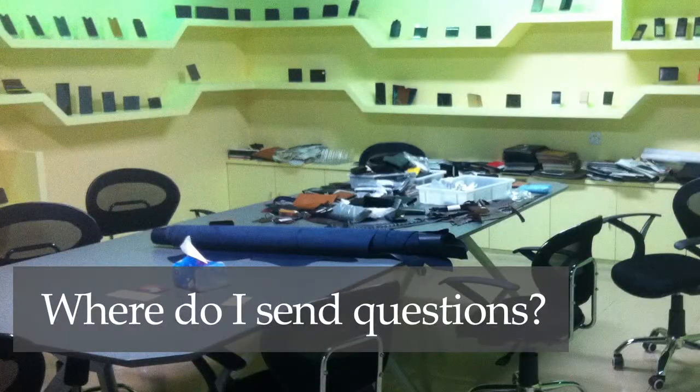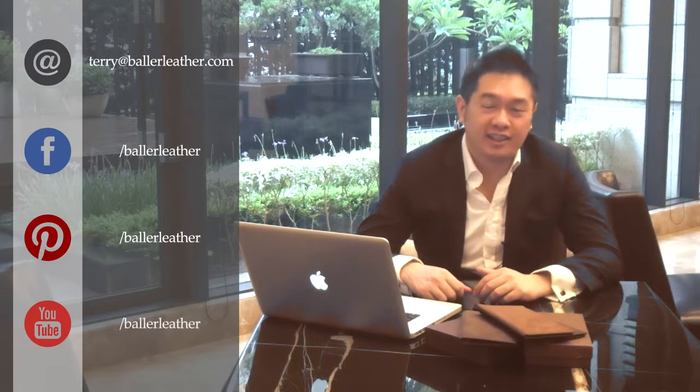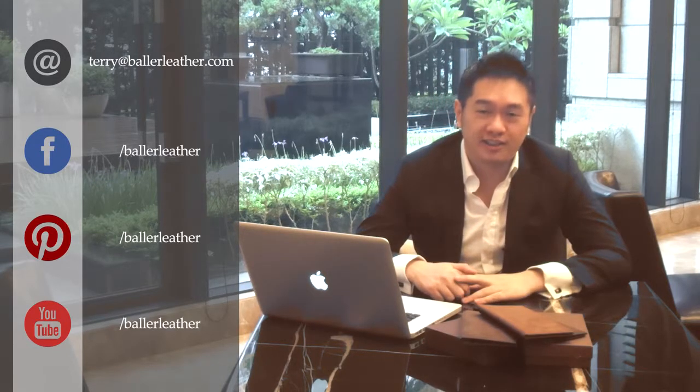If you want to get in touch, you can reach me by email at terry@ballofleather.com. Otherwise you can reach me on Facebook, Pinterest, or YouTube — all at Ball of Leather. Thanks for watching and I'll see you around the website. Take care.